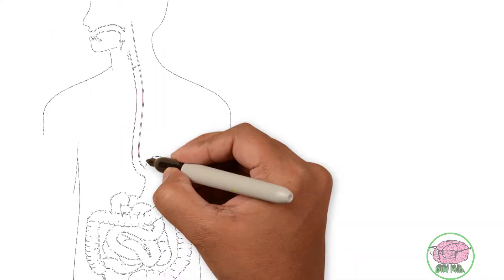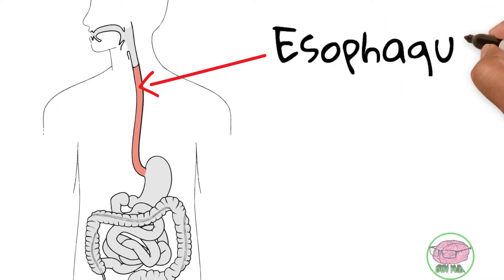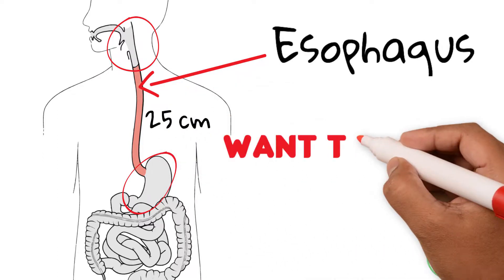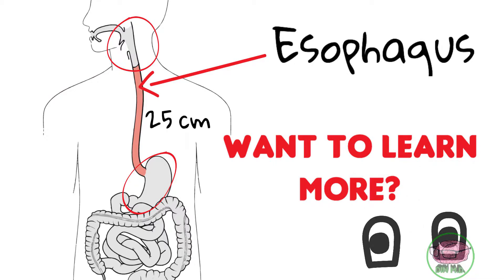One of the structures that goes through the diaphragm is the esophagus. The esophagus is a muscular tube that connects the pharynx with the stomach. It's around 25 centimeters in length, and if you want to learn more about it, stay tuned for the new lesson I will release tomorrow, where we'll talk about the anatomy of the esophagus.